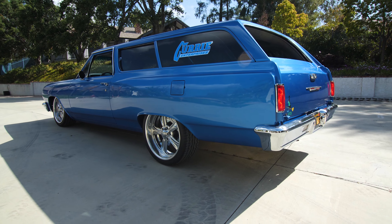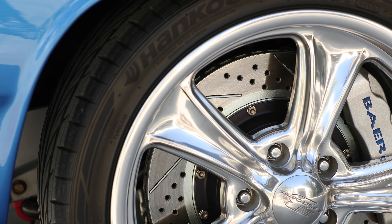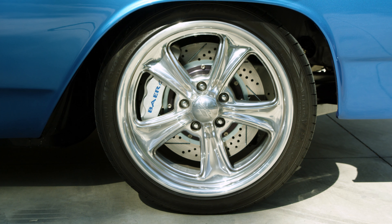I redid all the airbags — it's a real comfortable drive. It's got dual air, and I put 14-inch Baer brakes all the way around.